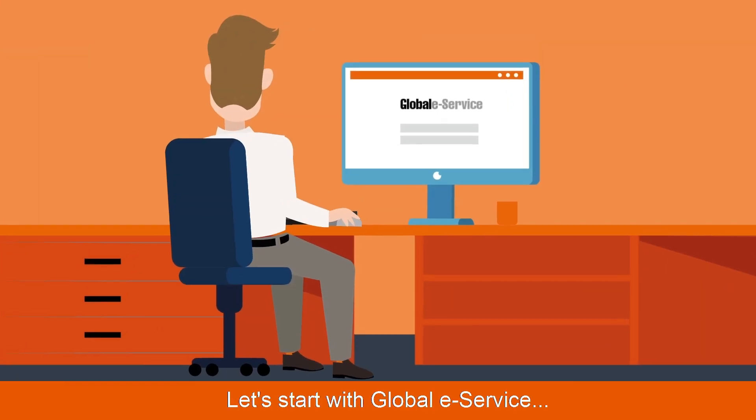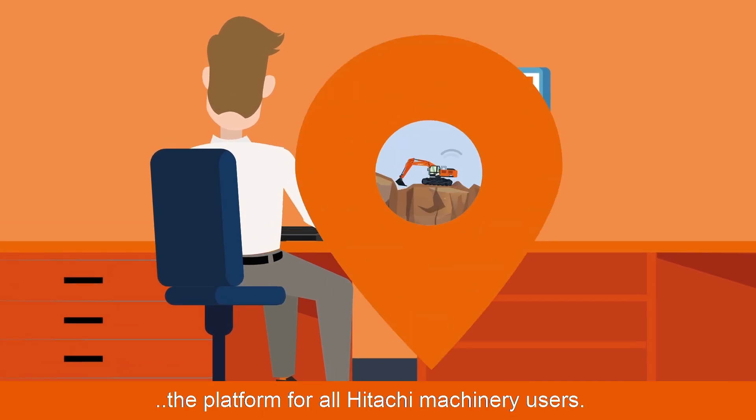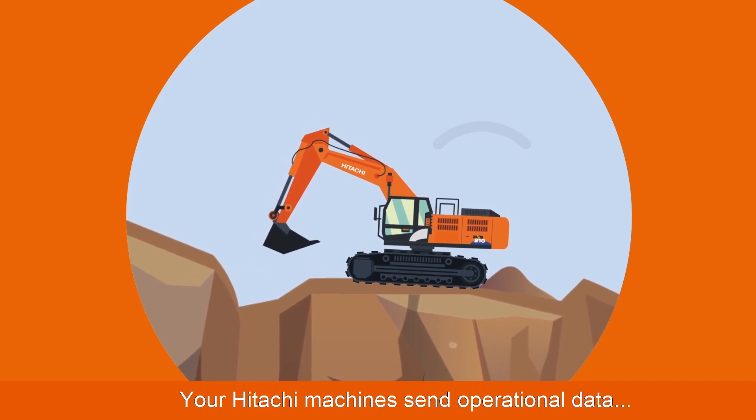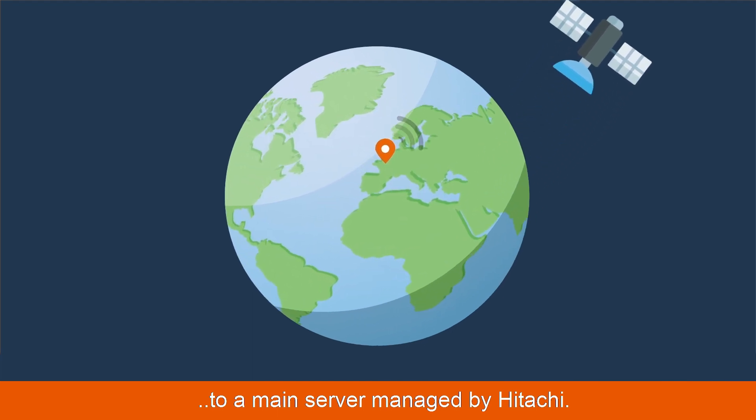Let's start with global eService, the platform for all Hitachi machinery users. Your Hitachi machines send operational data via GPRS or satellite to a main server managed by Hitachi.